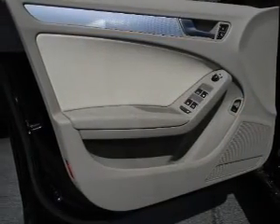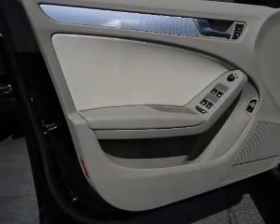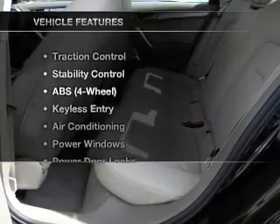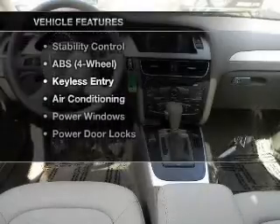Indulge in the comfort of heated seats. Let the outside in with a built-in sunroof. Carfax has offered to provide you with peace of mind. Plus, enjoy these notable features that are included in this vehicle.